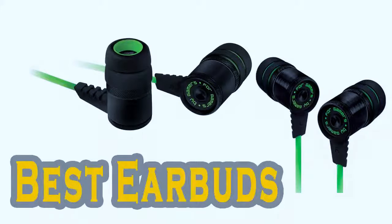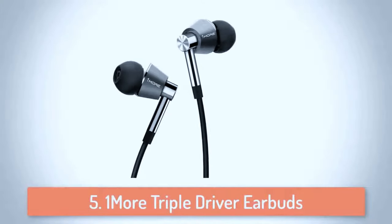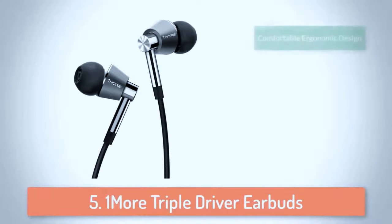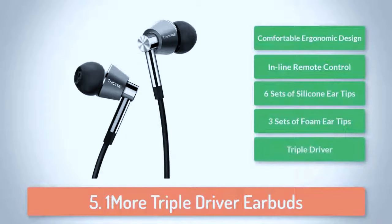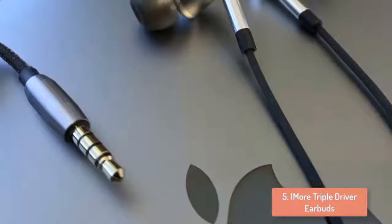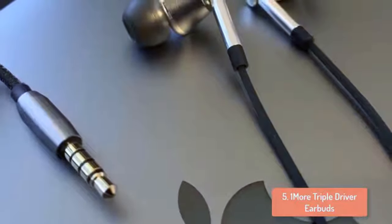So let's get started with the video. At number 5 we have the OneMore Triple Driver. The OneMore Triple Driver in-ear headphones offer stellar audio, great build quality and an attractive design with an affordable price tag. These are undoubtedly one of the best in-ear headphones out there for their money. The OneMore Triple Driver in-ear headphones feature a handsome design that is subtle yet stands out when you get your hands on them.